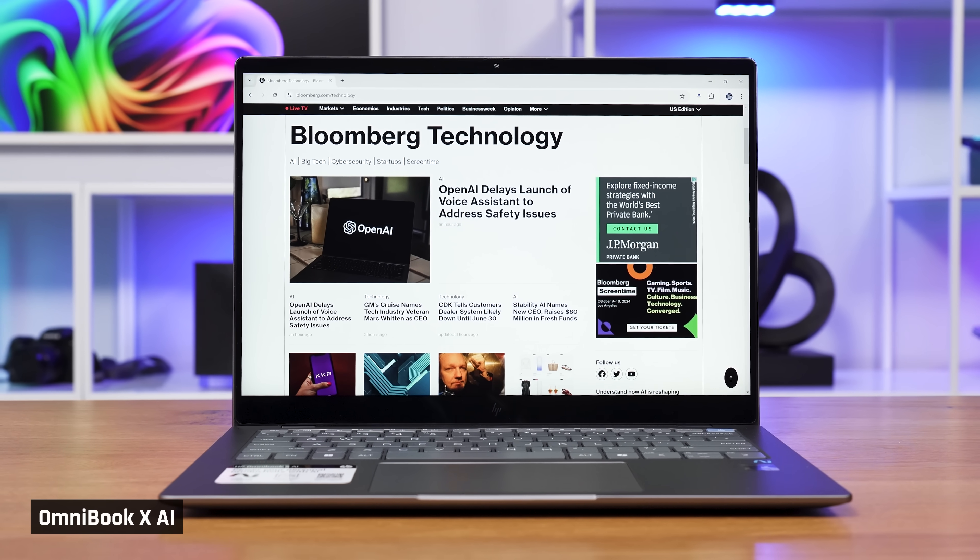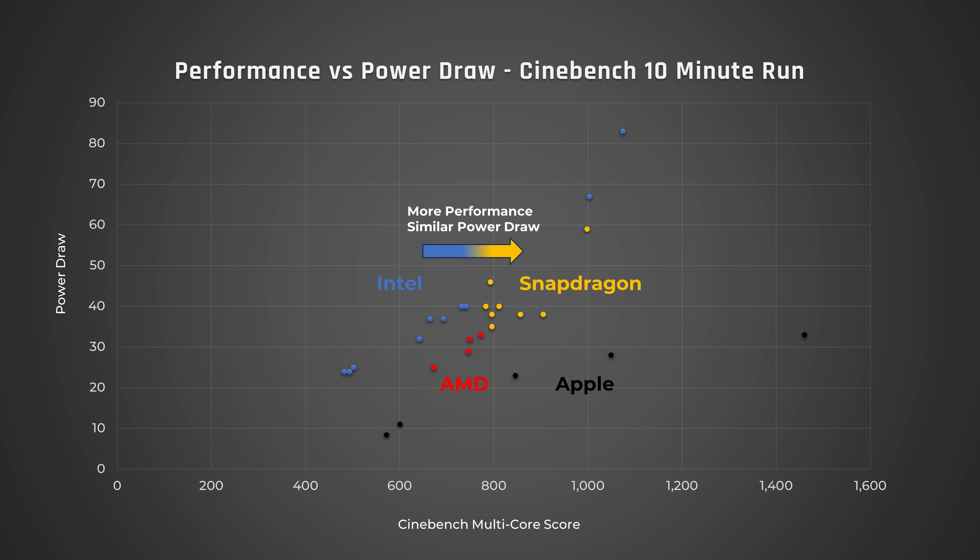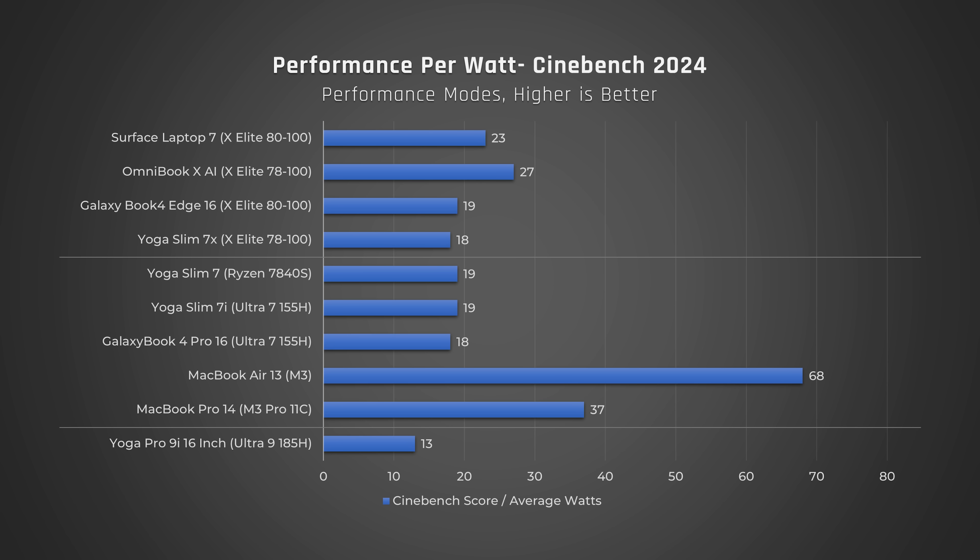Moral of the story: if you're a casual user or only doing burst performance tasks like many forms of programming, these new laptops are a good step forward and deliver more performance for the same power draw as Intel. However, if you plan to do sustained, very high performance tasks, their power efficiency drops. In this case, these Snapdragon laptops are only incrementally better than those with Intel and are way behind Apple's M3 MacBooks.